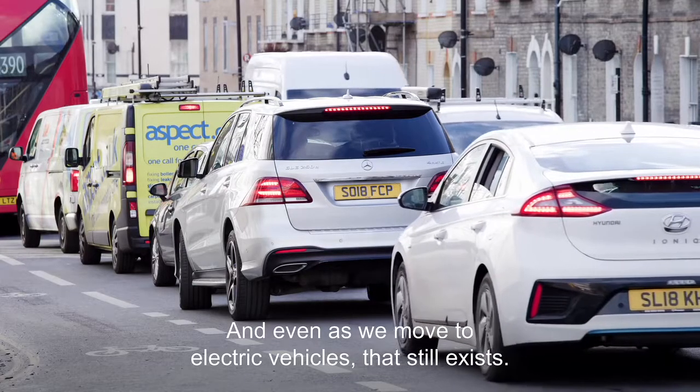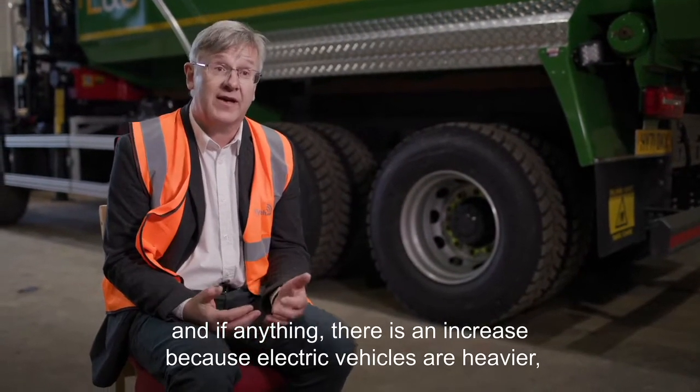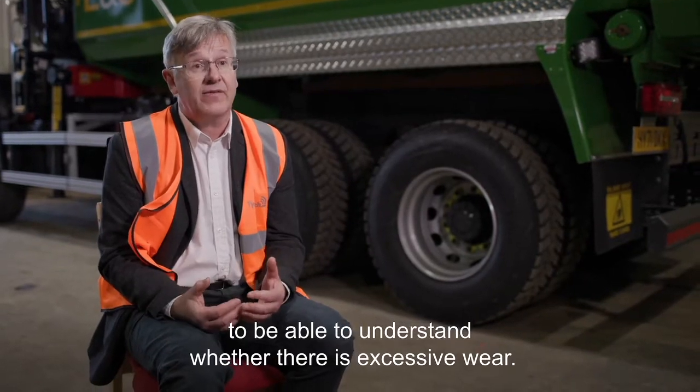Even as we move to electric vehicles, that problem still exists. There is no reduction — if anything, there is an increase, because electric vehicles are heavier, there is greater torque, and there is greater tyre wear. So it is very important to be able to understand whether there is excessive wear.